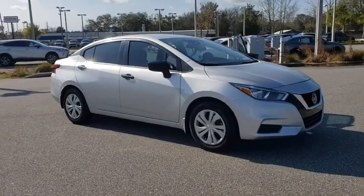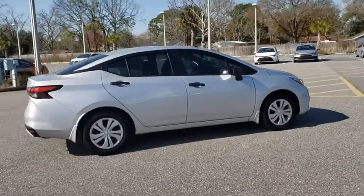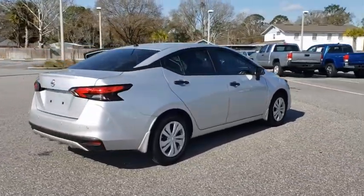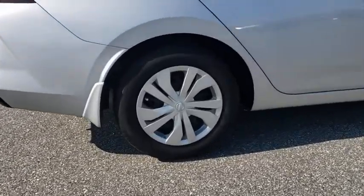Stop by and take a look at the 2020 Nissan Versa. With its roomy and inviting interior, impressive technology, and exceptional gas mileage, the Nissan Versa is smart to own and fun to drive.